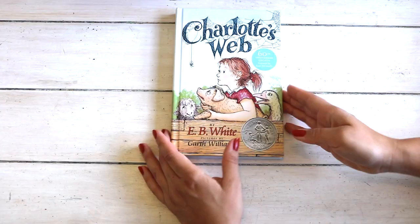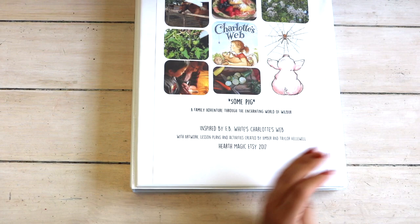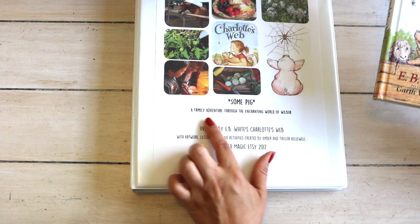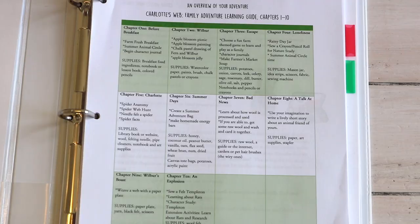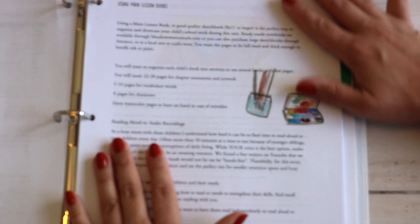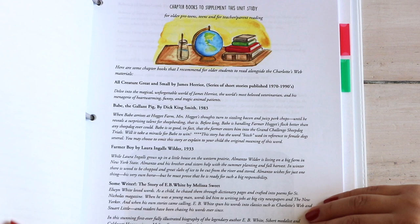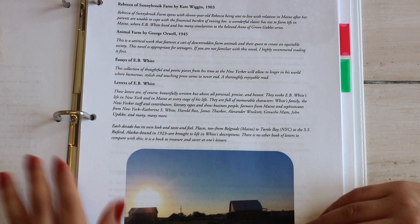To go along with Charlotte's Web I bought a learning guide from an Etsy shop called My Hearth Magic: A Family Adventure Through the Enchanting World of Wilbur. I purchased the PDF and printed it at home — this guide is specifically for the E.B. White edition. You get an overview broken down as one chapter and corresponding activities per week, plus recommendations on using main lesson books, reading aloud vs. audibles, chapter book recommendations for older children, incorporating the Charlotte's Web movies, and nature study ideas.